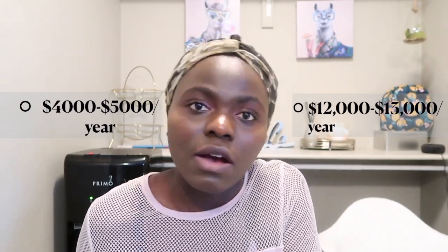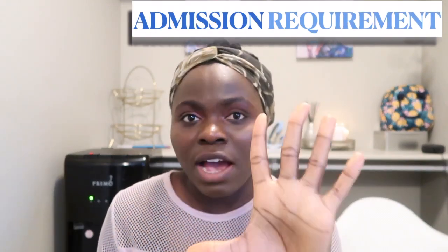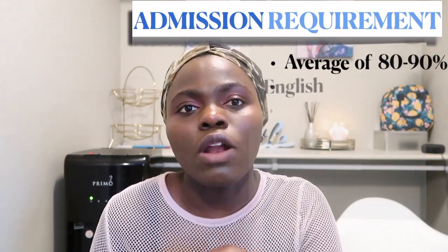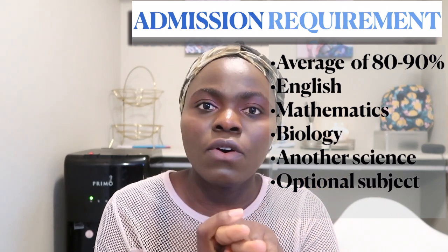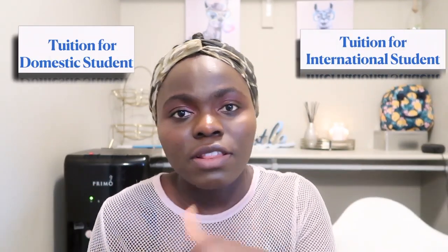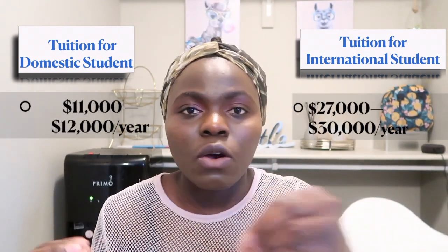Number two on my list is the University of Alberta. This school is located in Edmonton. The admission requirement is 85% or higher in five courses — English, math, biology, another fourth science course, and a fifth optional course. Tuition for international students is $27,000 per year, and for domestic students it's around $11,000–$12,000 per year.